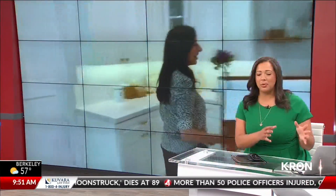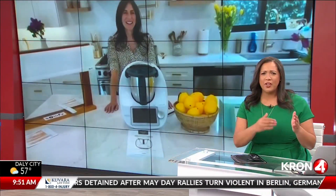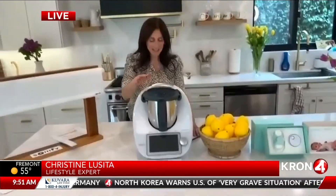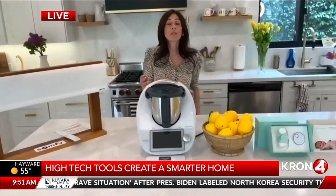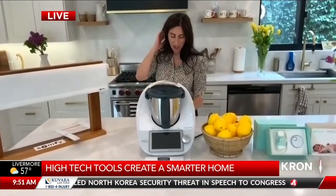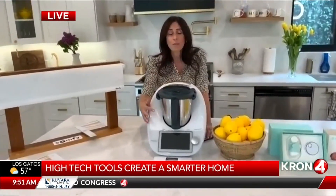Everyone needs a little help in the kitchen. A lot of people are into the Instant Pot and the air fryer, but this Thermomix TM6 got some really great reviews at CES. This is your own personal kitchen assistant — it's amazing. It can perform over 24 culinary functions like sautéing, weighing, chopping, blending, grinding, sous vide, and caramelizing, all with the touch of a button.